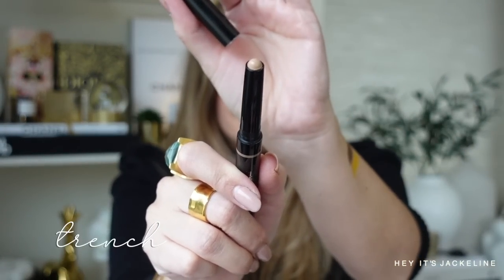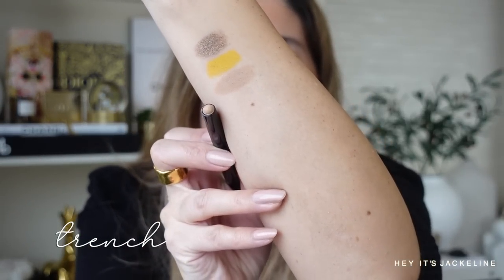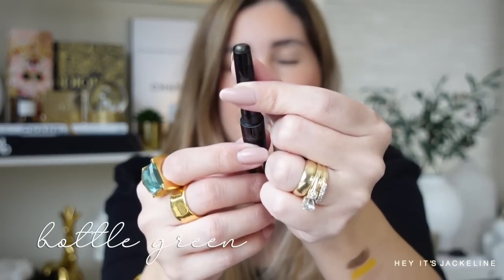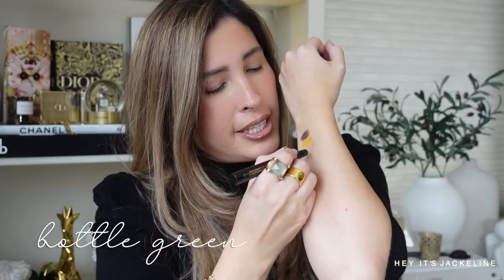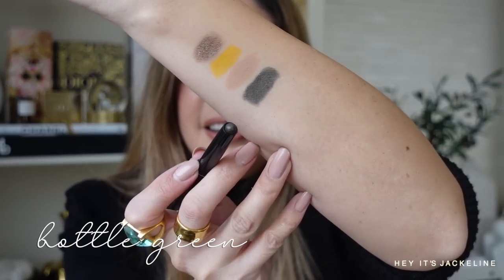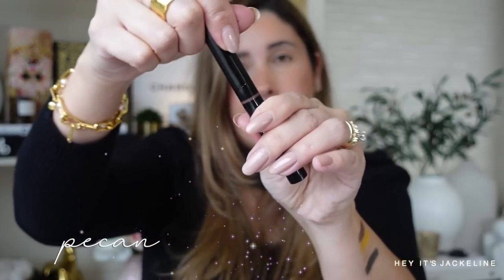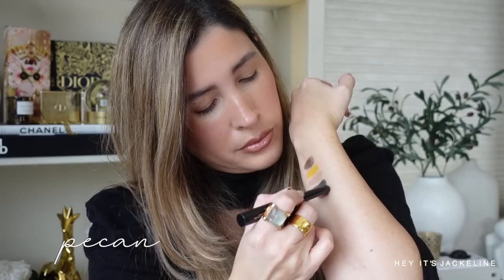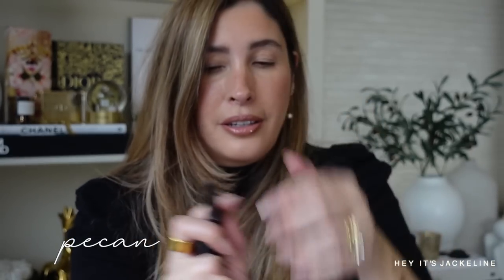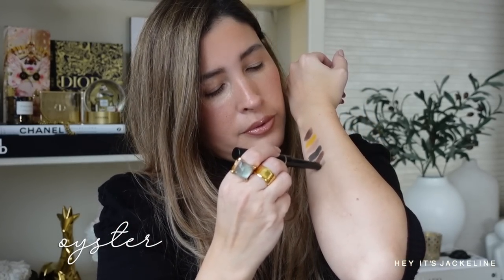Then 'Trench,' a matte beige — these can serve as a base. That's a beautiful shade. 'Bottle Green,' a shimmering deep khaki green — Victoria Beckham Beauty really knows how to do greens beautifully; she has so many different greens. All of these shades really speak to me because I feel they reflect the background of Victoria Beckham herself as a designer. 'Pecan,' a matte deep brown — oh, that's gorgeous too. And 'Oyster,' a shimmery pearl — I love this shade.